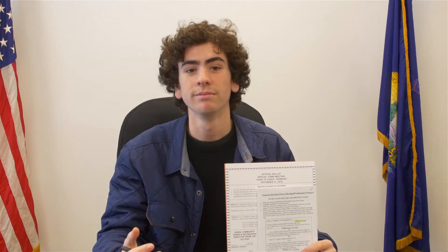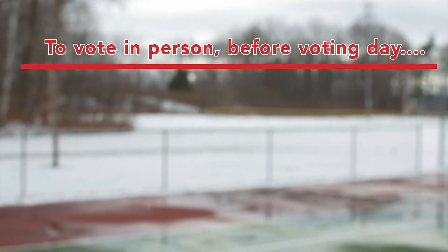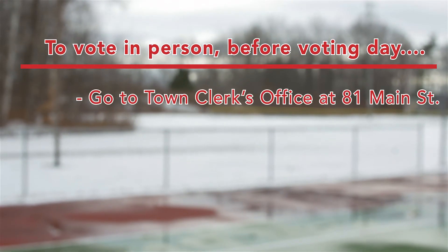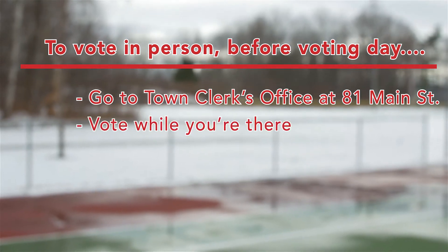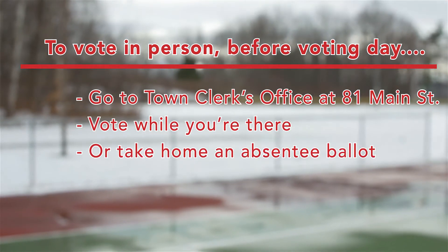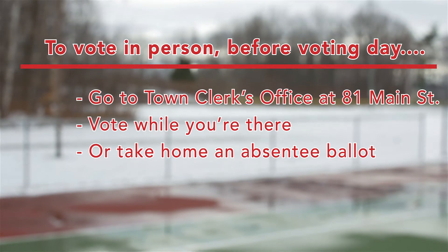There are three ways to vote: in person before voting day, from home, or at the polls. From November 23rd through December 12th, all Essex residents can go to the town clerk's office at 81 Main Street on the first floor and either vote in person or take home an absentee ballot.